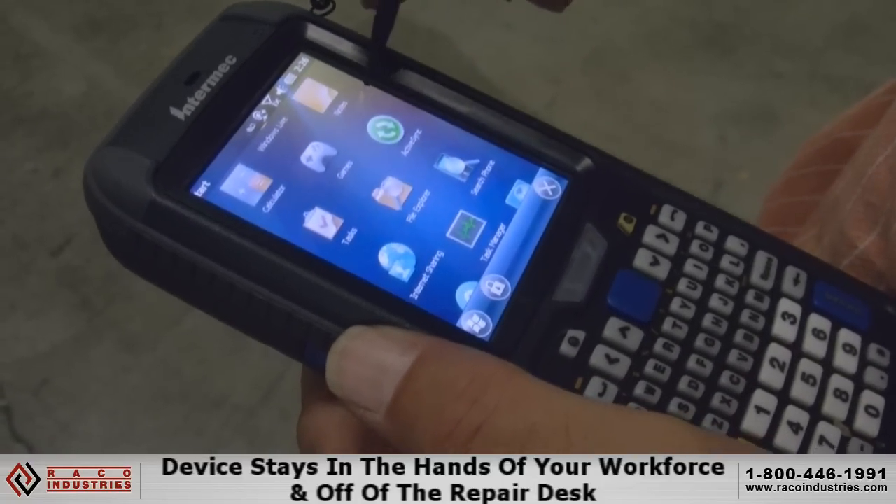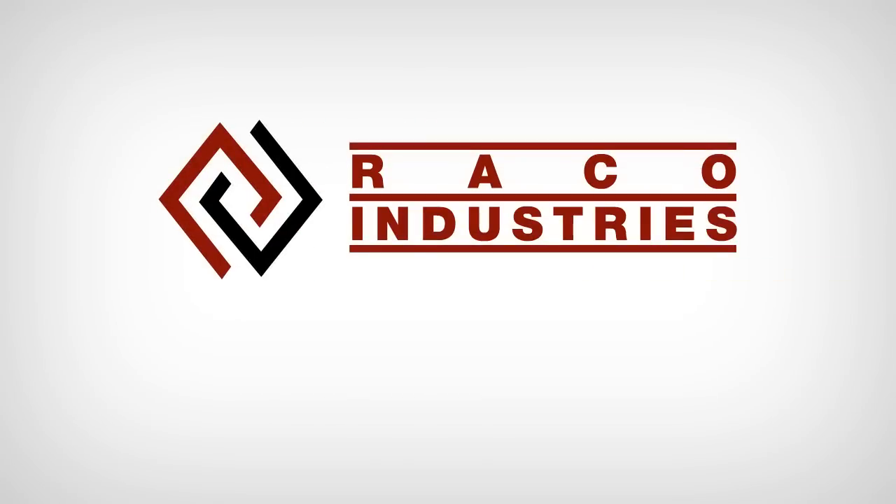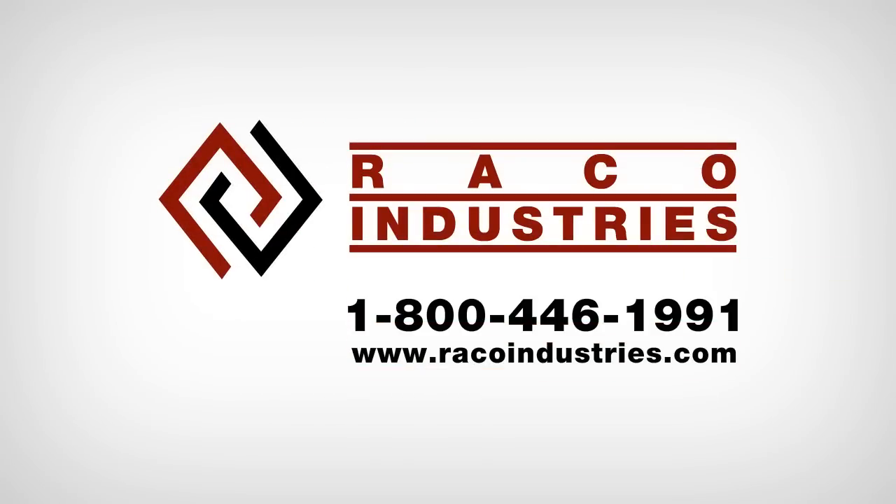For more information or how to incorporate the Intermec CN70 into your application, visit RaycoIndustries.com or call 1-800-446-1991.